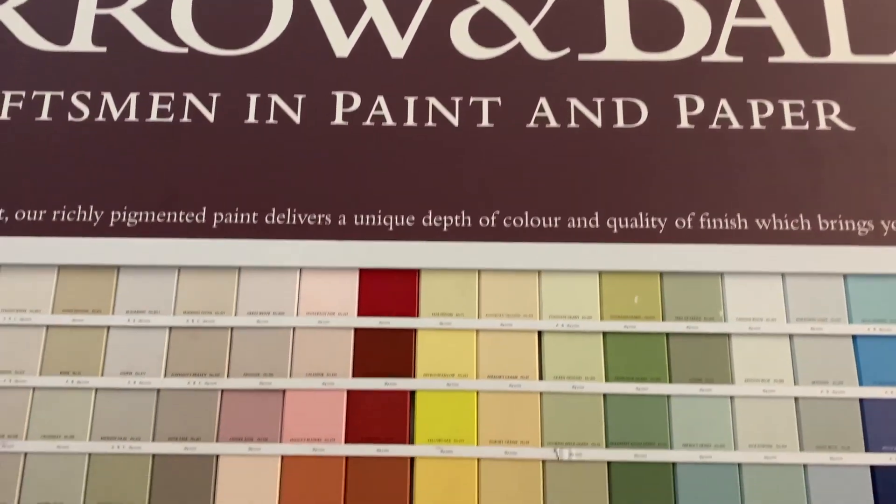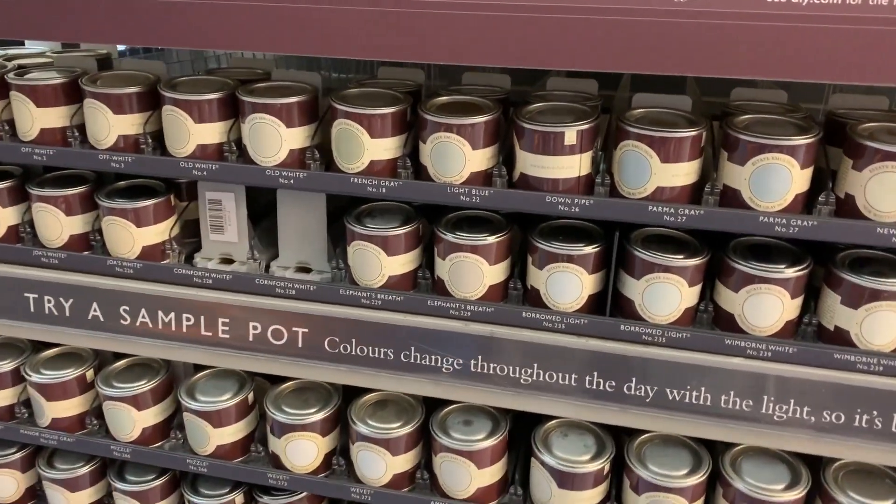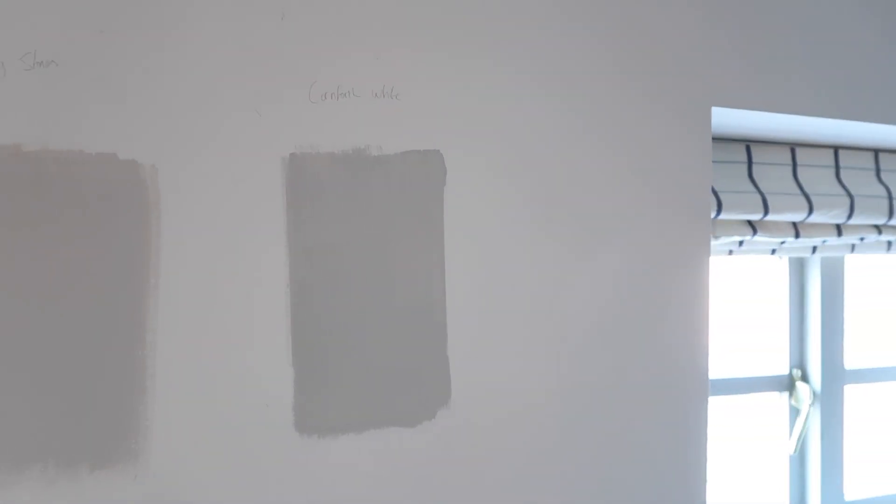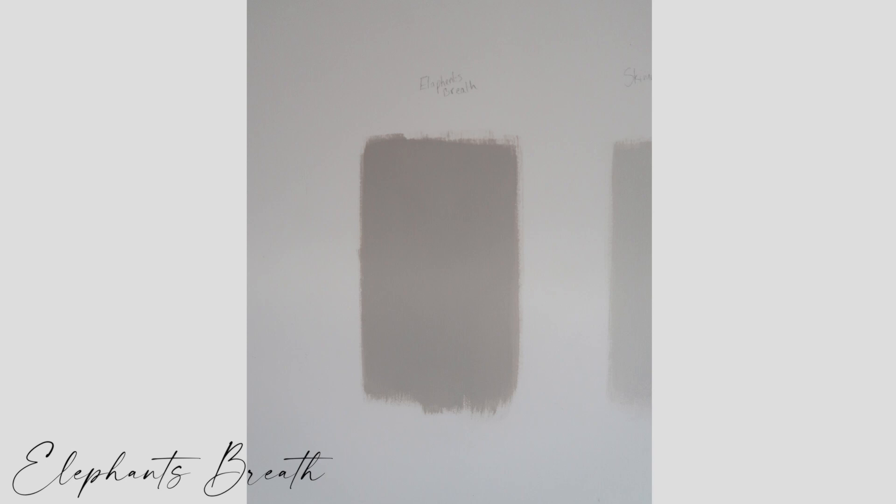When it comes to decorating the bedroom you've got to decide on a paint color, and because I wanted it to be luxurious I opted for a Farrow & Ball one. Here you can see three swatches next to each other. First we have Elephant's Breath, a really nice creamy neutral color but slightly too dark for what I was looking for. The second color is Skimming Stone, and that's the color I went for — it's neutral with hints of gray and beige, a nice in-between. The last one is Cornforth White, gorgeous but just a little too gray.